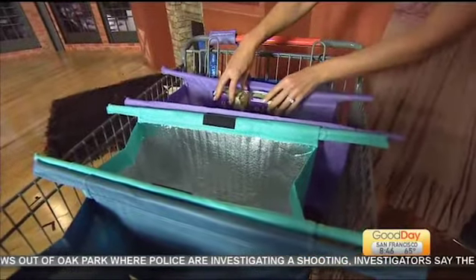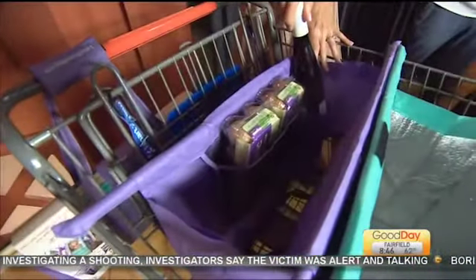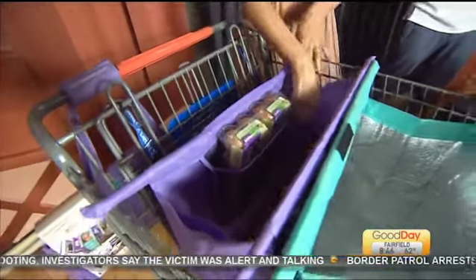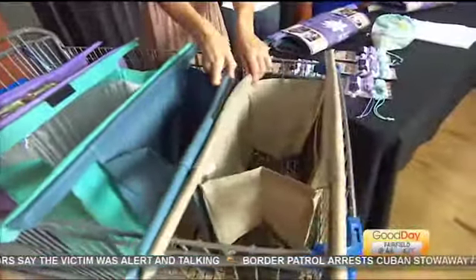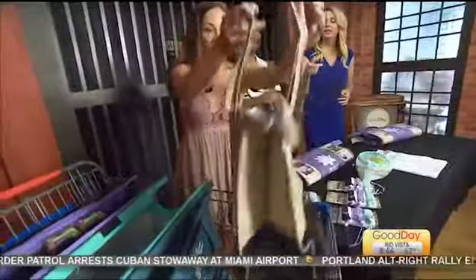Check this out — egg holders here, never break your eggs, sleeves for your wine, your mommy juice. And then when you get to your car, super easy, they just detach and they each have handles to put them right in your trunk.